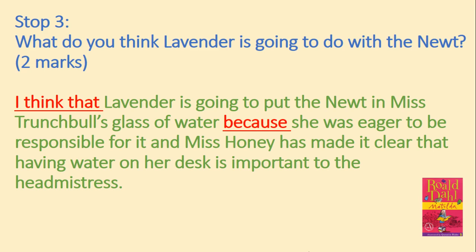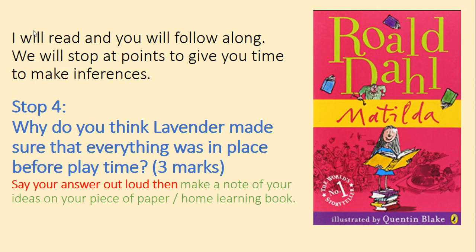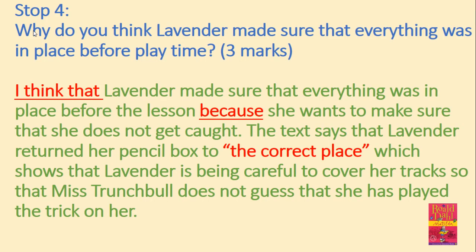We've come to the end of our chapter, so let's have a look at our final question. Why do you think Lavender made sure that everything was in place before playtime? For three marks, say your answer out loud and then make a note of your ideas on your piece of paper or in your home learning book, and press play once you are finished. I think that Lavender made sure that everything was in place before the lesson because she wants to make sure that she does not get caught. The text says that Lavender returned her pencil box to the correct place, which shows that Lavender is being careful to cover her tracks so that Miss Trunchbull does not guess that she has played a trick on her. I've made my main point, backed it up with evidence using a quote from the text, and written what it suggests or shows. Well done if you've done the same.